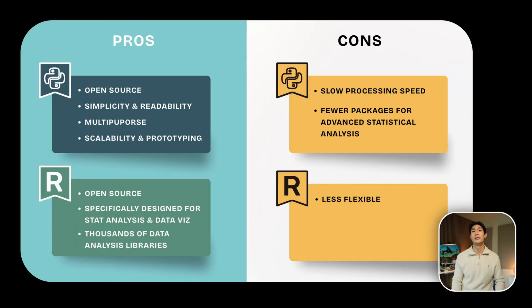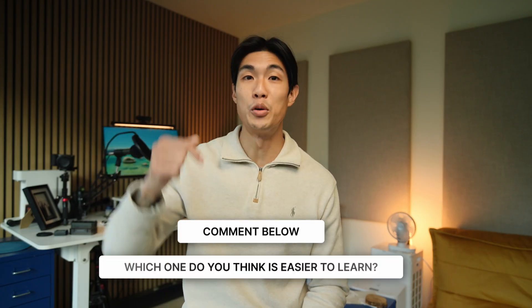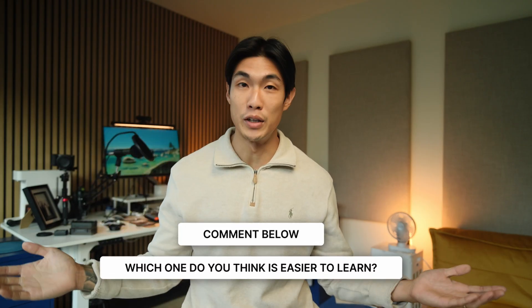Outside of statistical tasks, R is less flexible than Python. The learning curve, in my opinion, is also much steeper compared with Python. And again, this is just my opinion — it's not the gospel. So if you don't agree, or if you do agree, leave a comment below.